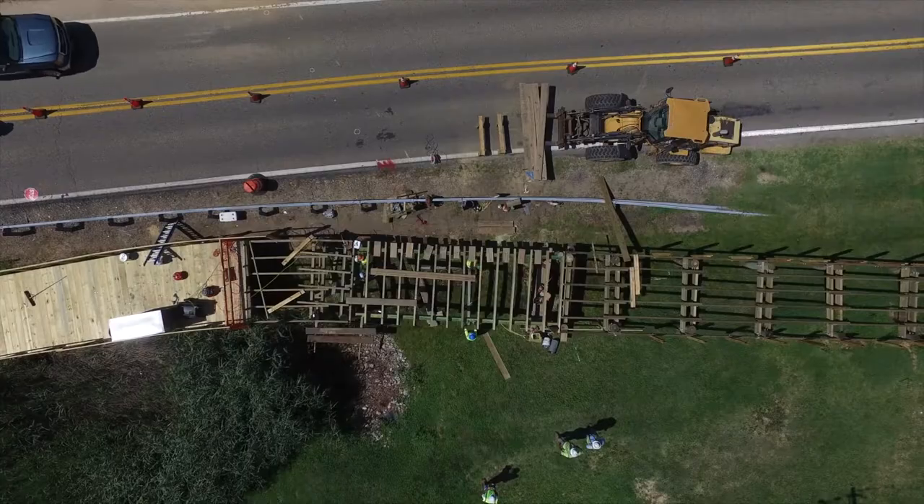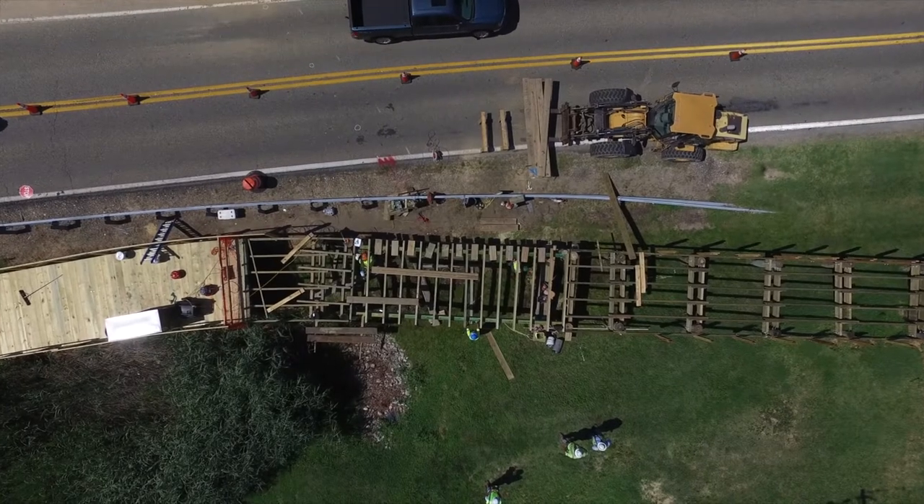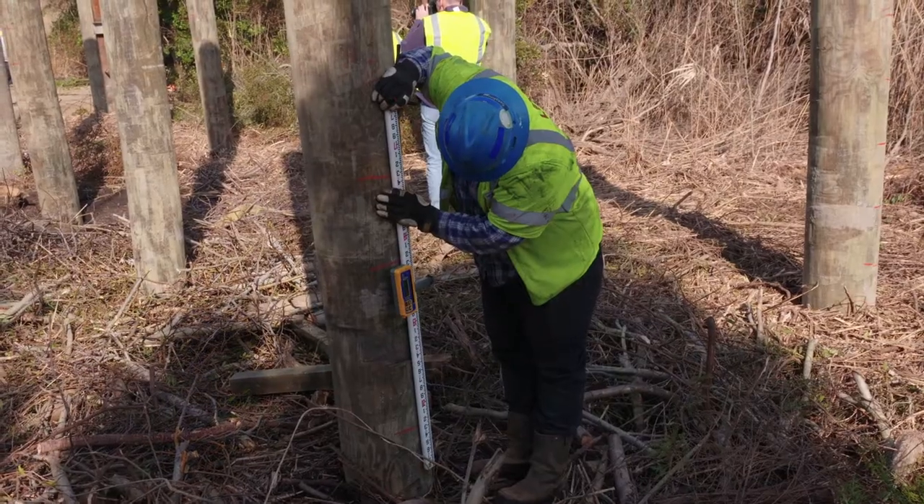So you guys have been going up, you've been going down, you've had elevated sections, you're going across the streets. You're doing a lot of work down here, aren't you? Yes, we are.